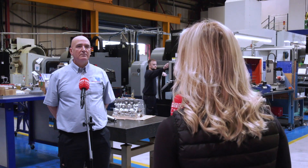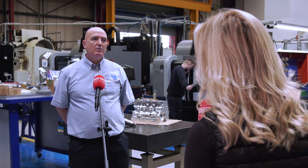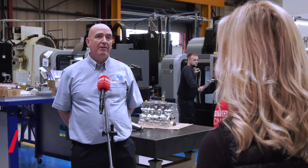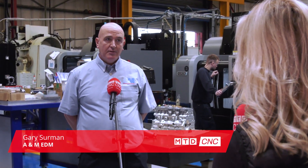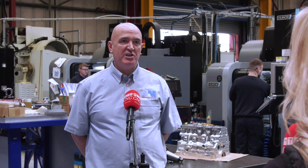Gary, let's talk coolant. We're here at A&M EDM Limited and you've recently changed over your coolant to Rocol. Why was this? We had three fundamental issues. One was we had some operators complaining about irritating skin, the smell, and also the tool life seemed to be diminishing.